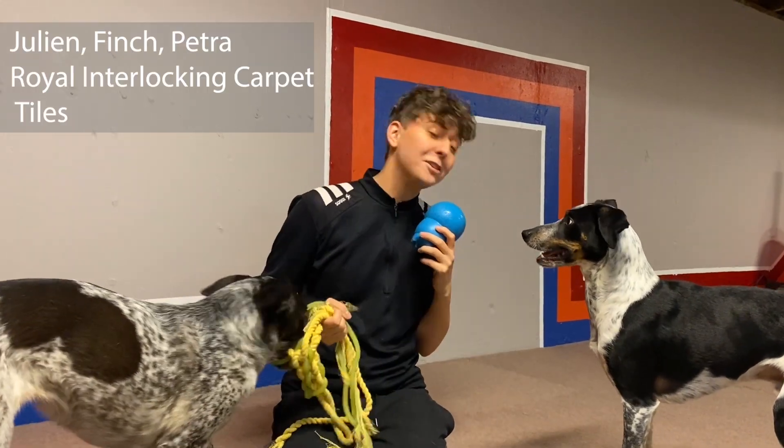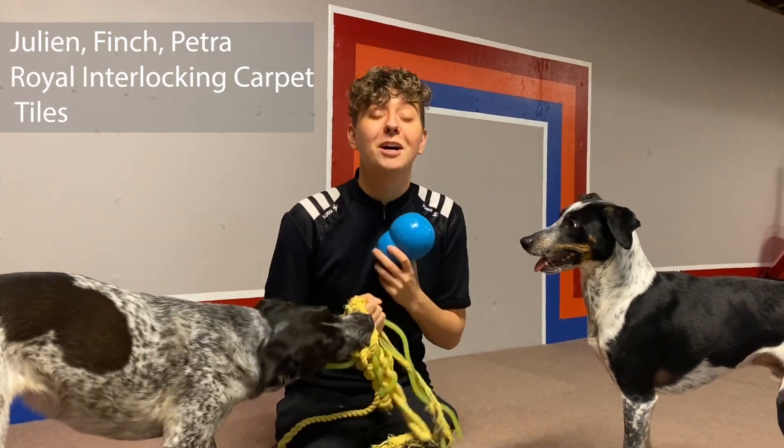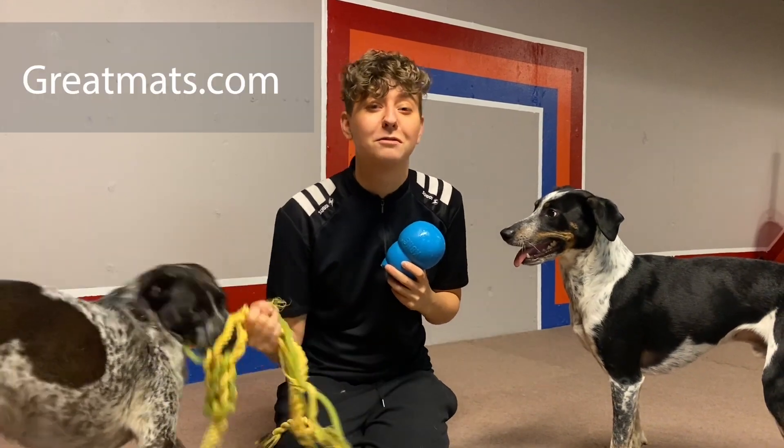Hi, I'm Julian. This is Finch and Petra, and this is our review of Royal Interlocking Carpet Tiles from GreatMats.com.